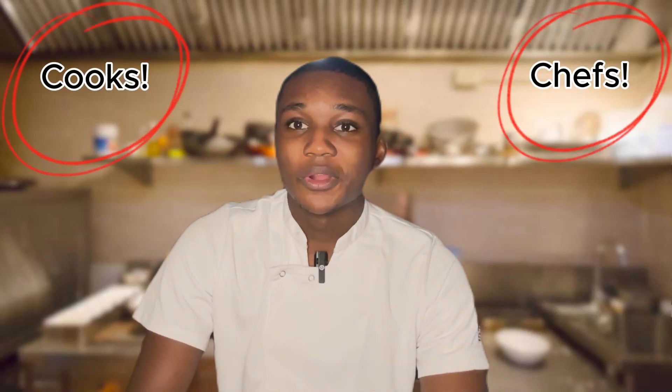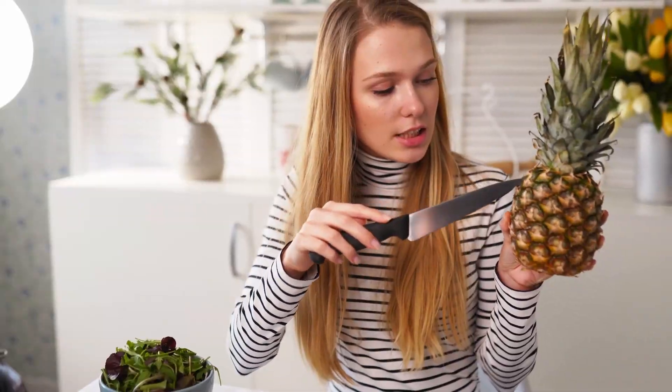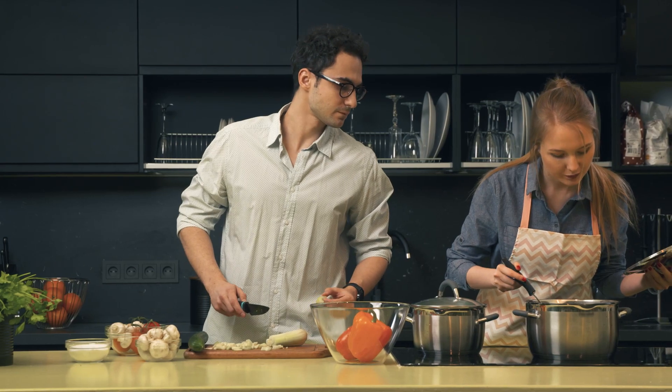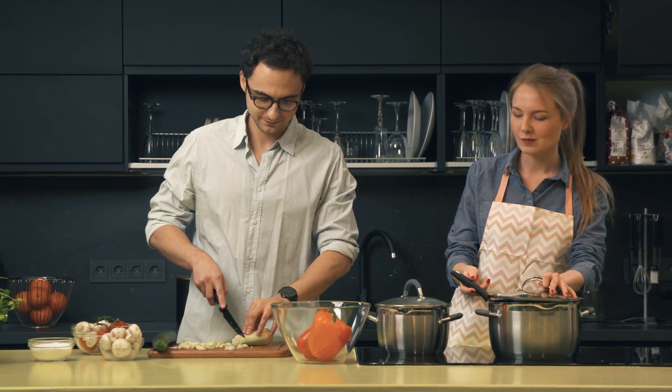Hey there fellow cooks and chefs, welcome back to The Golden Cooker. In this video we'll be discussing some of the most basic cooking gadgets that every chef should have in their kitchen in order to properly cook and make their favorite recipes and dishes, and in general just making sure that you're prepared and ready to handle whatever dish you want to make. Without further ado, let's get into it.